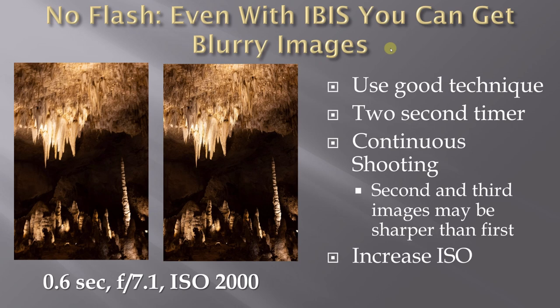You can also increase ISO, but you have to go to very high values. Looking at these settings — 0.6 seconds — if I wanted to get to 1/30th of a second that's four stops, which I'd have to compensate by opening the aperture, increasing ISO, or a combination of both.